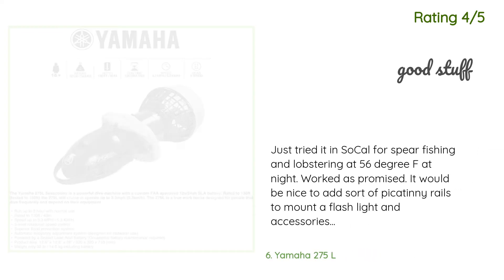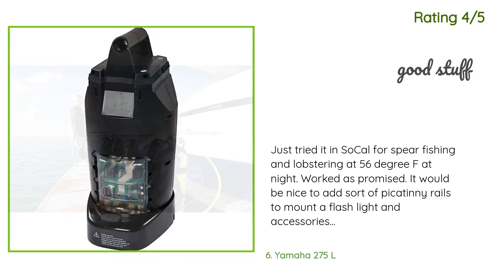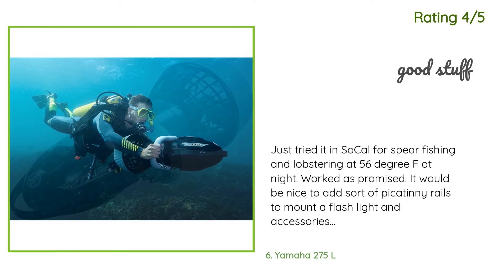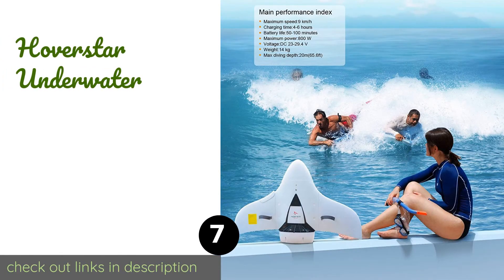Another customer said: Just tried it in SoCal for spear fishing and lobstering at 56°F at night — worked as promised. It would be nice to add Picatinny rails to mount a flashlight and accessories; otherwise you have to sacrifice one of the weight slots, which makes the unit unbalanced. Also, providing an adjustable length tether to either side of the unit would free your working hand and improve maneuverability. The provided inflation pump's thread was gone in a few days — still can't find a replacement.